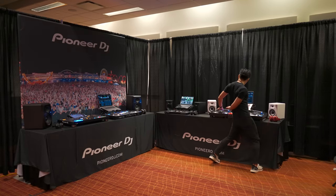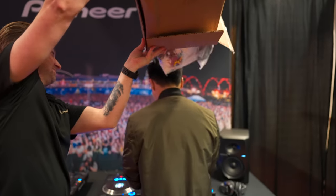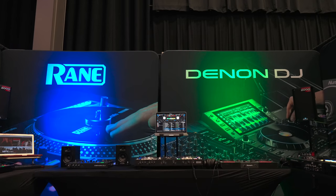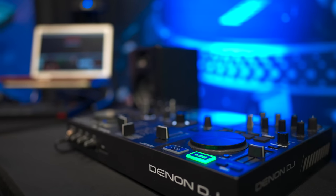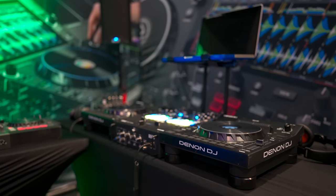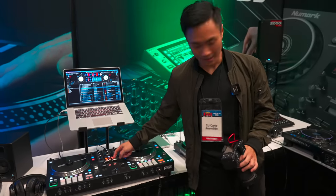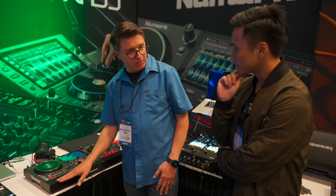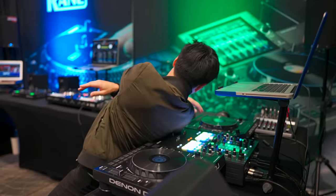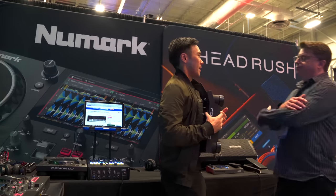Besides checking the S5 out, I also checked out Pioneer DJ's other offerings and got some free stuff along the way. The next booth was the Denon DJ, Rain, and Numark DJ booth. On display was the Prime Go, Rain 1, Numark Mixtreme Pro, and a pair of LC6000s attached to a Rain 72 mixer. I learned a couple of new things, like how the LC6000s work great with the Rain 72s and how you can never really have enough LC6000s, as they work amazingly well with both beginner and pro equipment.